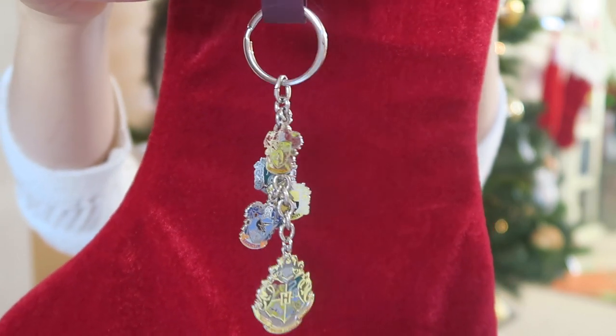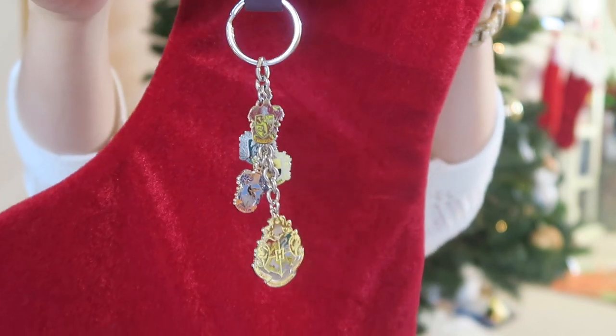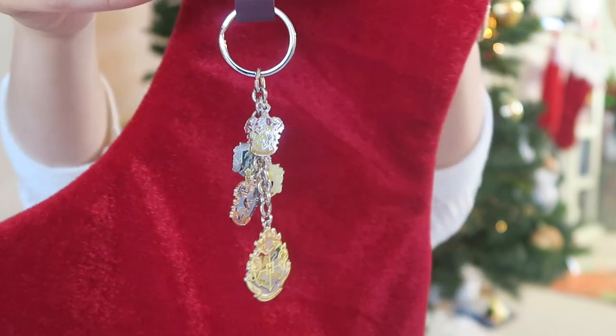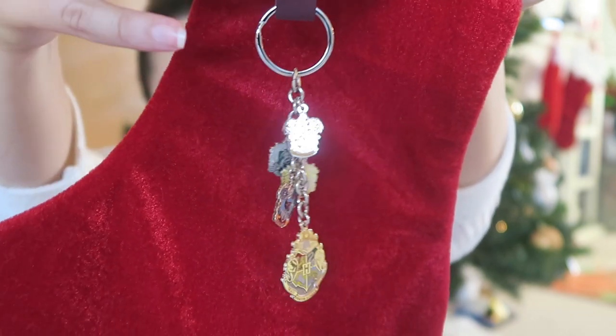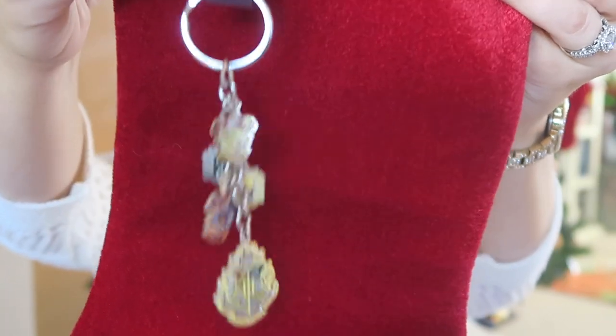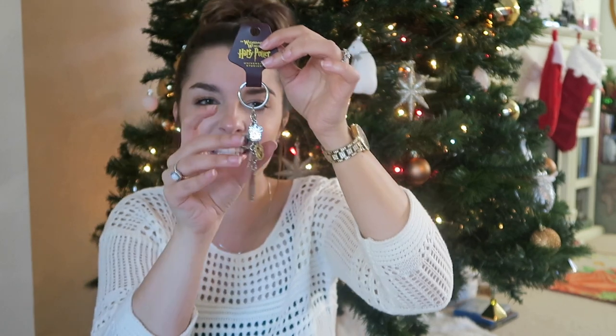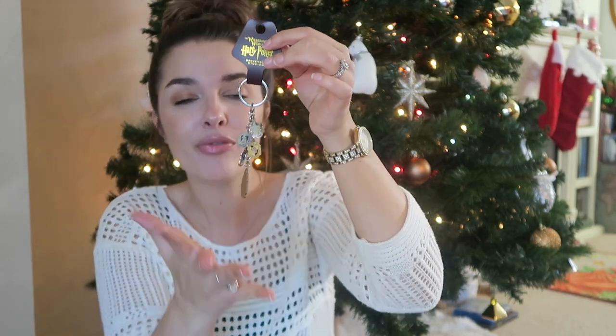The next keychain is one of my favorites. I'm using a stocking to show you guys because the camera keeps focusing on the Christmas tree behind me. This is a keychain with all of the house crests on it. I just love the trinket-y sound it makes and the colors are so cute. I honestly want to use it on my keys, but I'm afraid it's going to scratch them. It's $24.95 — one of the pricier keychains, but it has every house and the Hogwarts crest, so it's perfect.